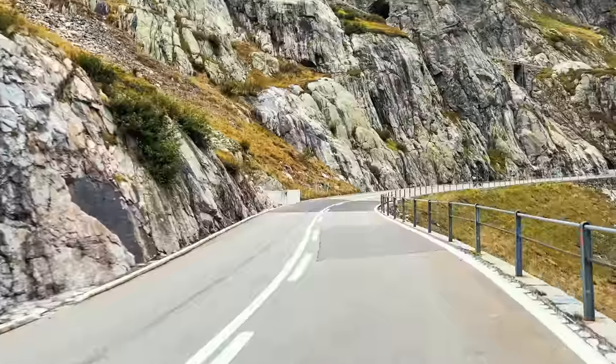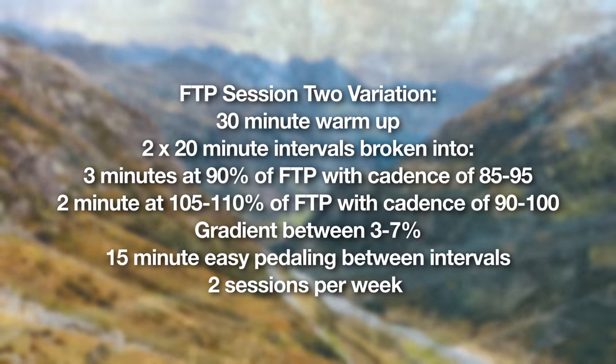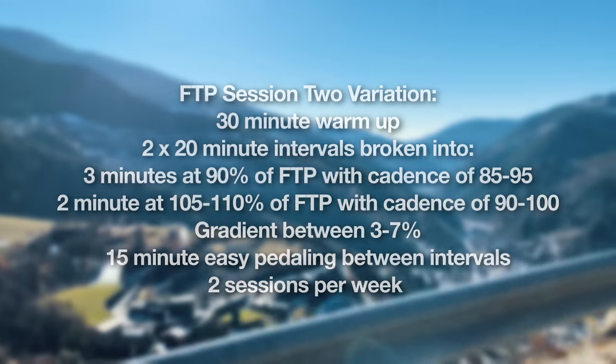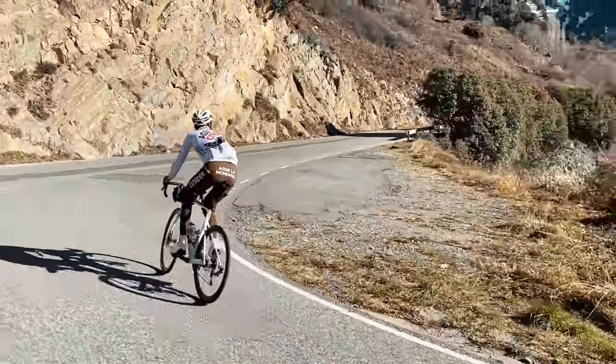If you get comfortable with 10 minutes, you can do 20 minutes — typically three minutes constant at 90–95%, then two minutes at 105–110%. During those over-under sessions, remember you're doing it three times: 10 minutes on, 10 minutes recovery, 10 minutes on, 10 minutes recovery. If doing 20 minutes, it's 20 minutes on, 15 minutes recovery, then repeat another 20 minutes.